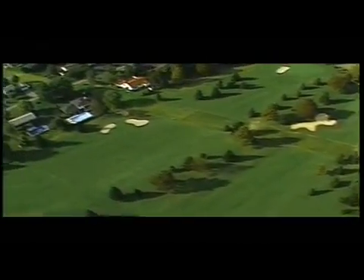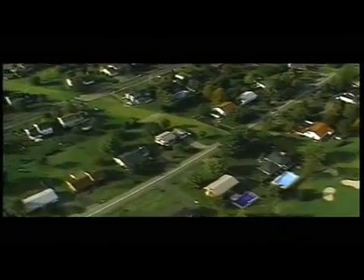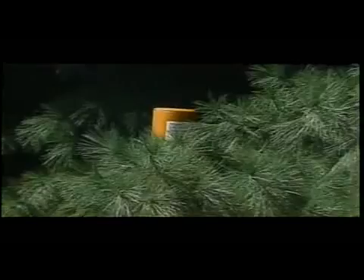Restrictions are documented in the easement agreements, but in general, permanent structures should not be placed on the right-of-way. Some examples of these types of obstructions include houses, decks, sheds, pools and septic tanks. Also, tall vegetation or trees should not be placed on or near the right-of-way.